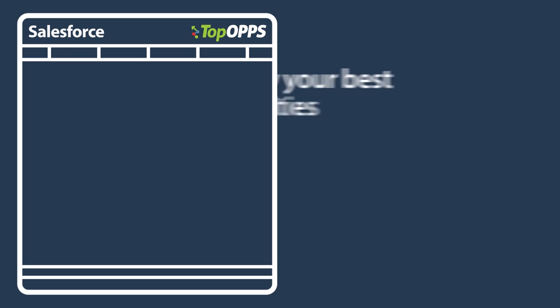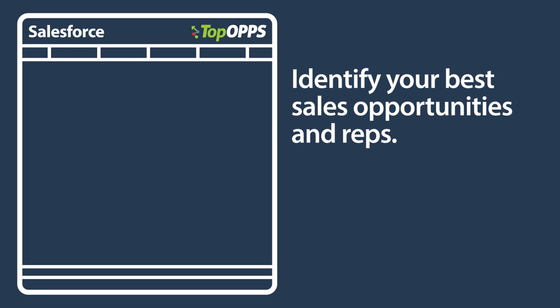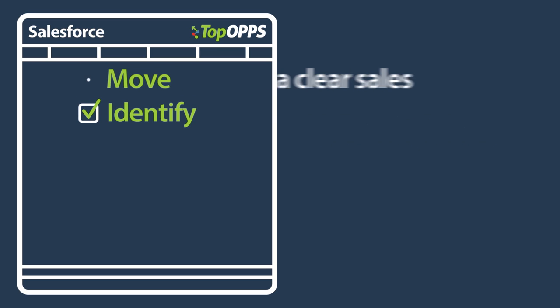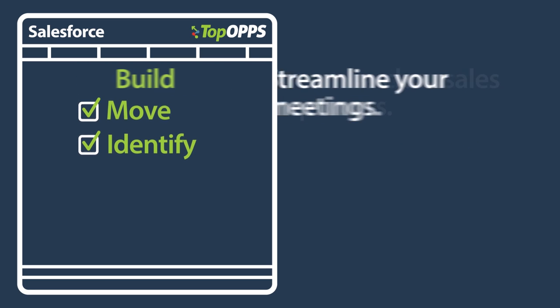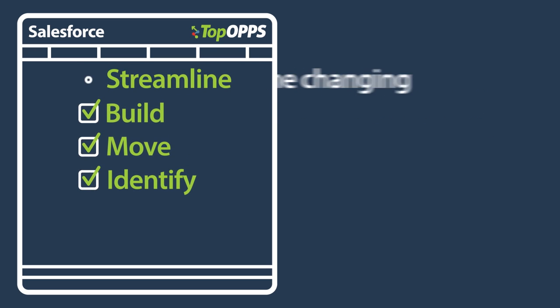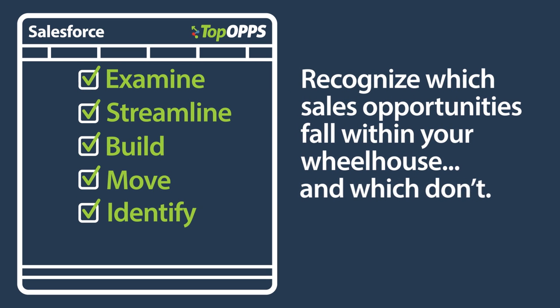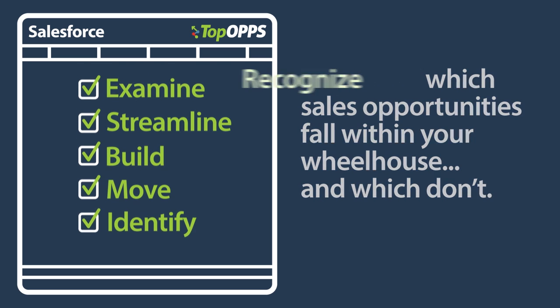With TopOps, you can identify your best sales opportunities and reps move deals through your pipeline quicker, build a clear sales process, streamline your sales meetings, examine changing sales forecasts, and recognize which sales opportunities fall within your wheelhouse and which don't.